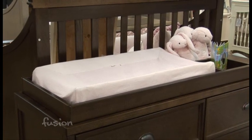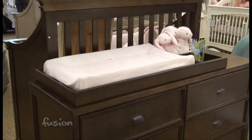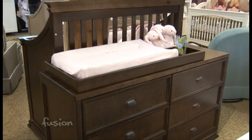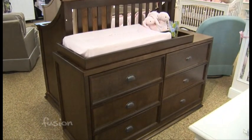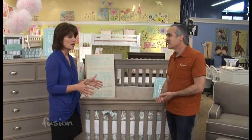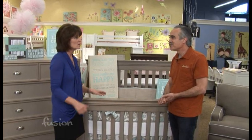We had a separate changing table, so now it's actually integrated into the dresser? Yes — you're going to spend money on a separate changing table, but if you can invest that money into a dresser that will be there until they're off to college, you'll get more value out of it and it won't be that throwaway piece when you're done using it just as a changer.